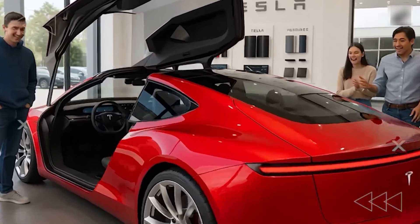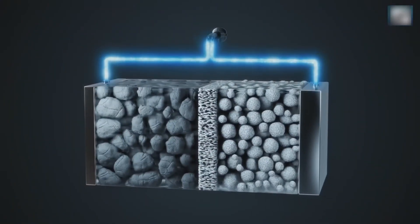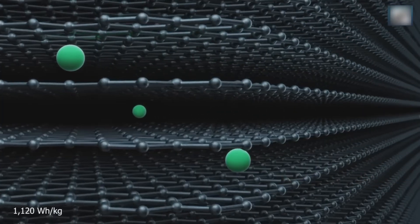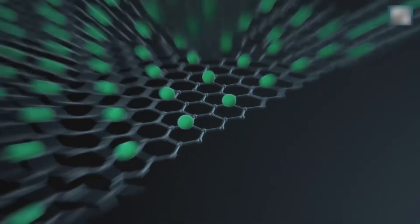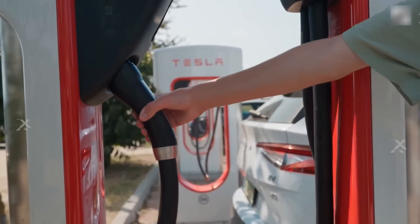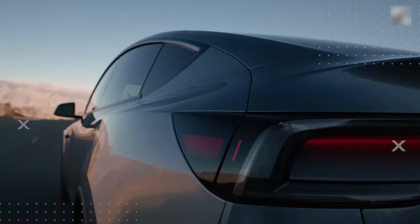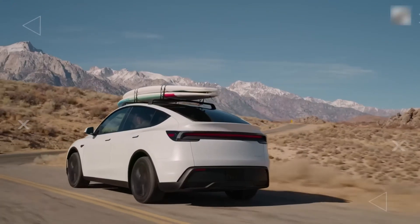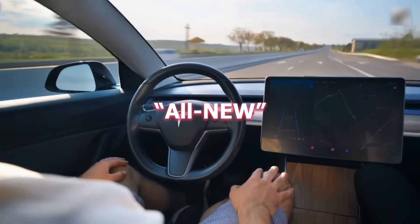How is the Omega Core absolutely shattering every known scientific limit? The Omega Core has successfully achieved what countless physicists and material scientists once declared to be strictly scientifically impossible. It delivers an absolutely astounding and unprecedented 1,122 watt-hours per kilogram. To put that massive figure into clear perspective, that is more than four times the energy density of Tesla's very best current 4680 cells, which top out at around 272 Wh/kg. This singular incredible breakthrough means that the upcoming 2026 Tesla Model 2 will hold the same total energy as a much larger Model S, yet the entire vehicle will weigh less than a typical compact car.